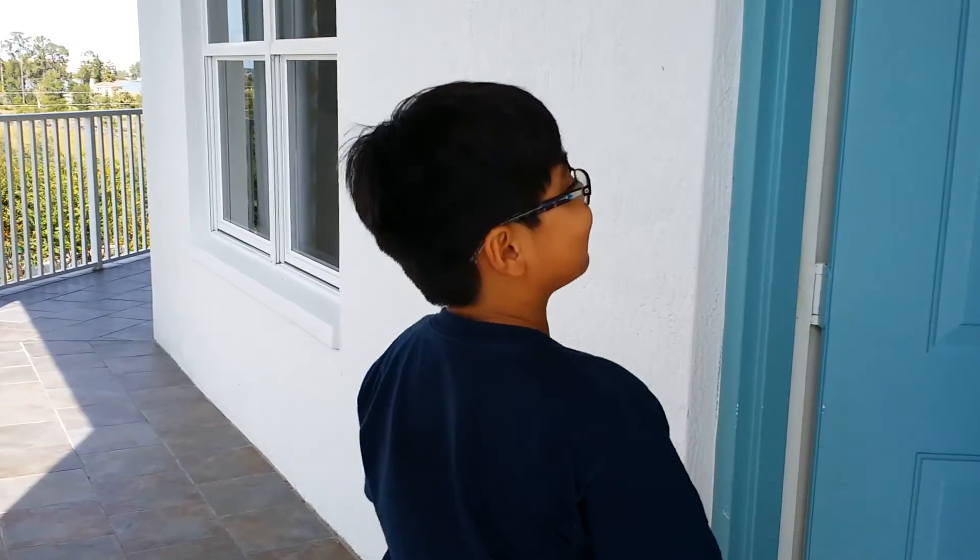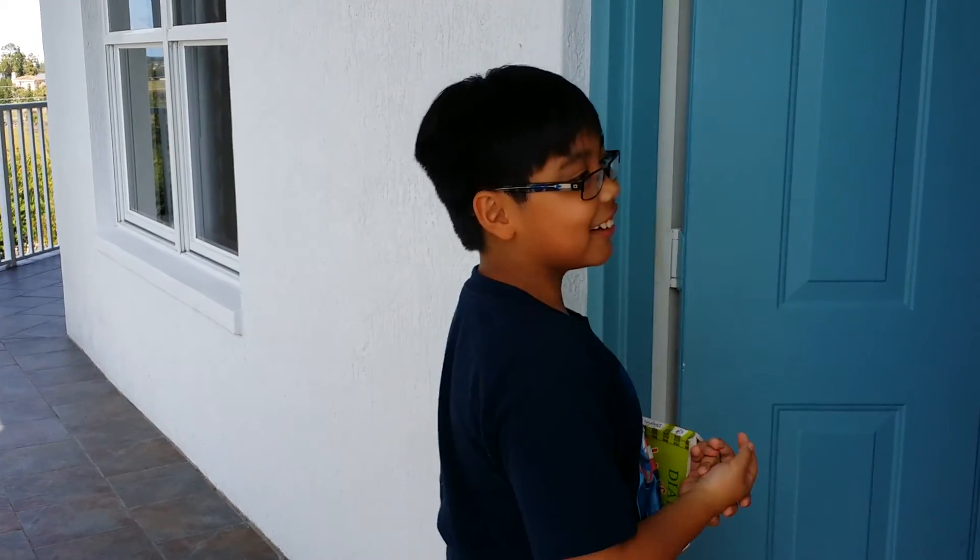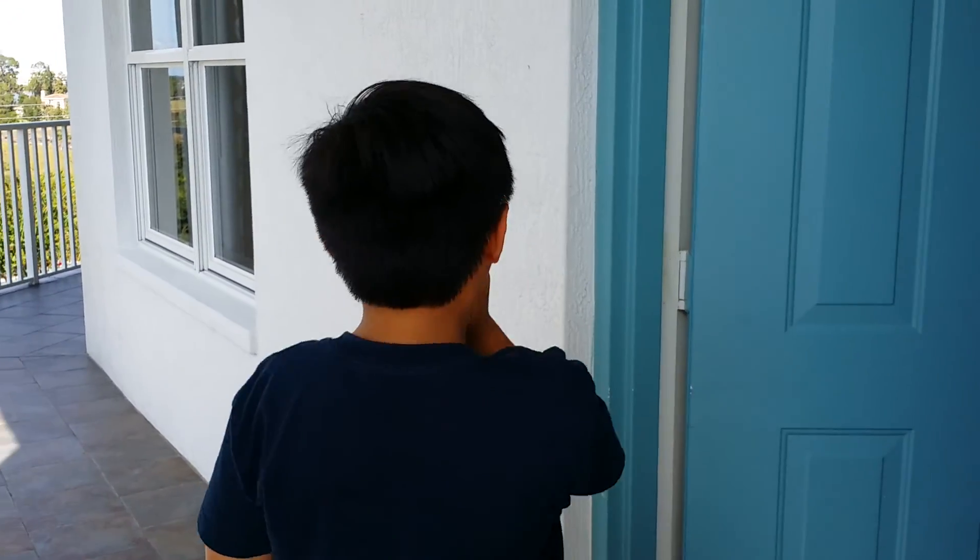Hi, my name is Chadwick. What are you going to do, Chadwick? I don't know, I'm just going to tour the room, I guess. Tour the room?